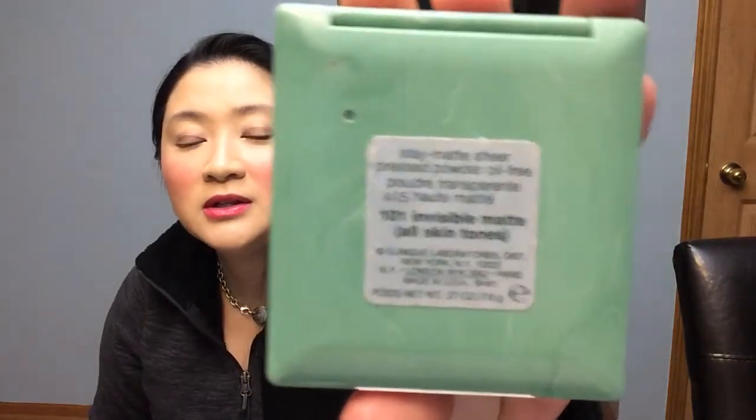Right there, if you can see that right there. I have been using this powder for years and this is probably my 50th compact from Clinique. I've never had a problem with it. I've never had any issues with it in regards to performance on my skin or any kind of bad reaction to that.